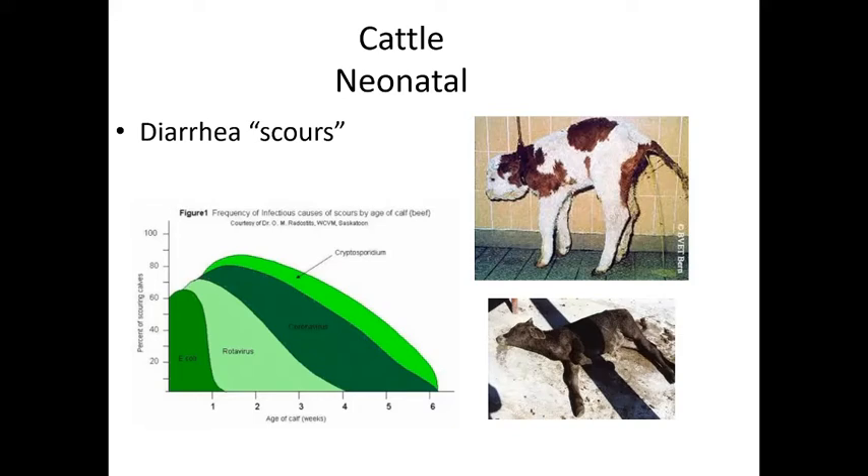After the first week, around one week of age, the common causes of scours are rotavirus and coronavirus — both common intestinal viruses in young animals. Note that coronavirus causes respiratory disease in older animals but intestinal disease in young ones. Cryptosporidium appears later; it's a hardy organism that lives in the environment and is very difficult to treat.